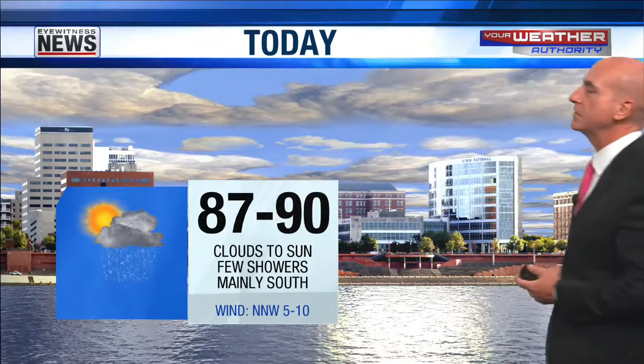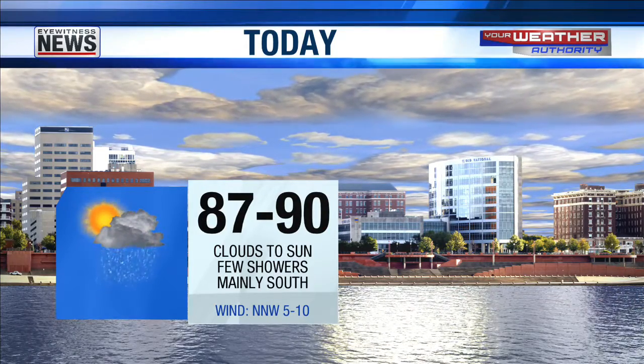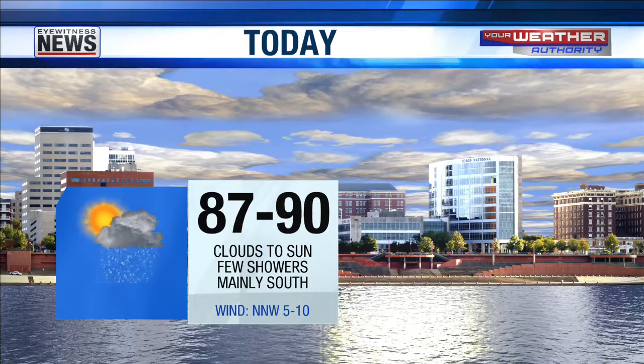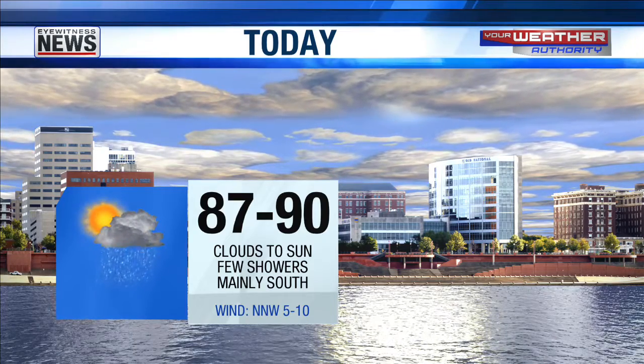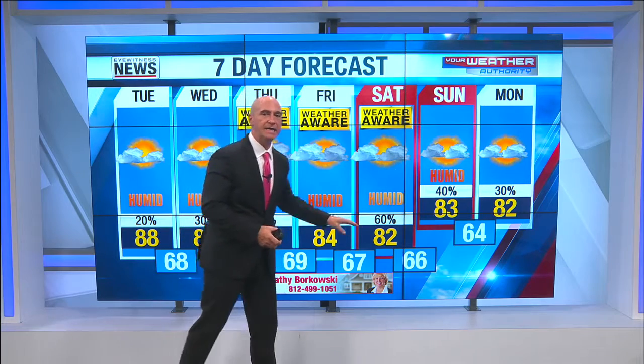Here's the forecast for today: still calling for mid to upper 80s for a high, banking on sunshine, with rain mainly to the south and a few showers, perhaps thundershowers. Not much wind — north-northwest at around 5 to 10 miles an hour. Over the next couple of days, still hitting upper 80s tomorrow. Then quite a bit cooler because of the rain on Thursday — a good chance for showers and some thundershowers, same goes for Friday, even into Saturday. Highs in the low 80s both days over the weekend — what a way to start August!